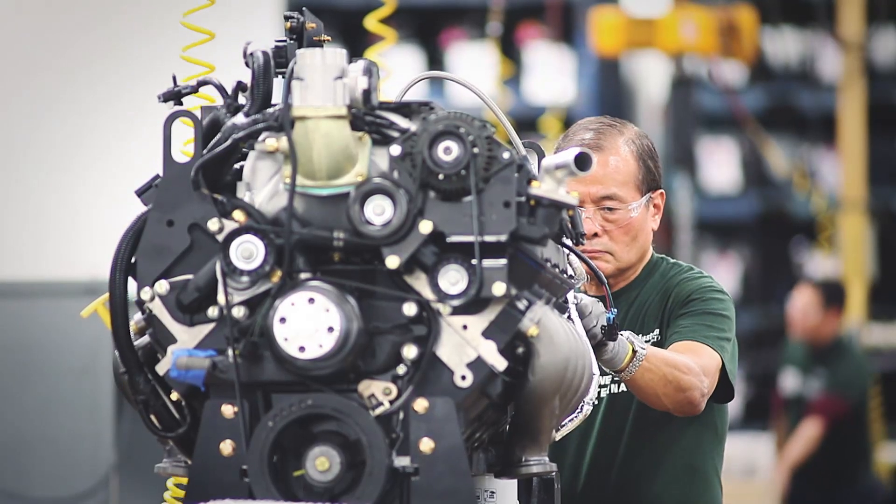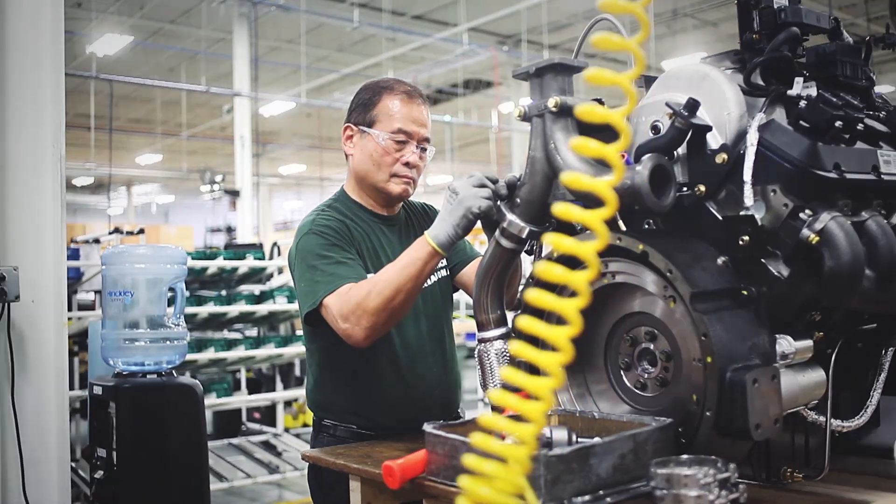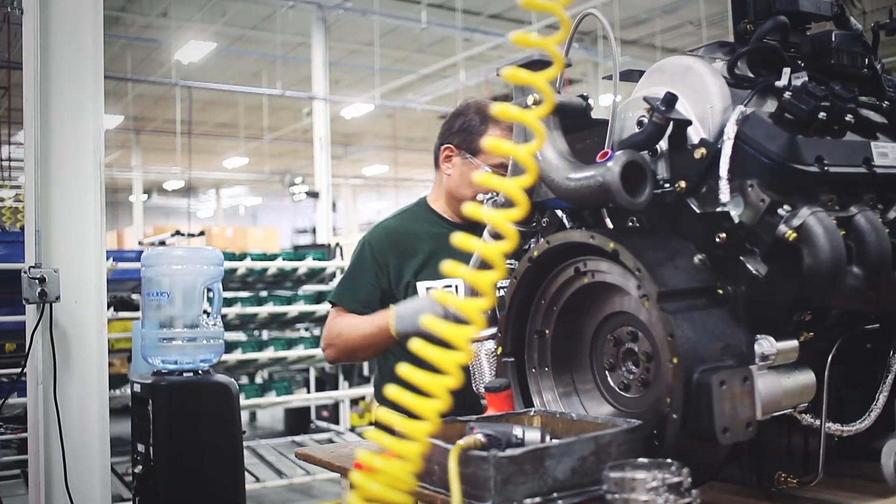I'm Don Wilkins, Vice President of Advanced Product Development at Power Solutions International. We have the luxury of being able to optimize and build engines specifically for propane for the various applications that we have.